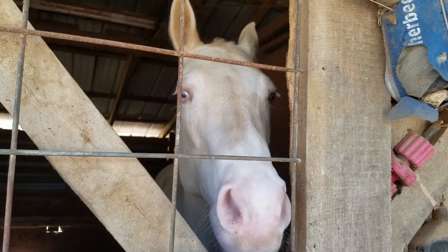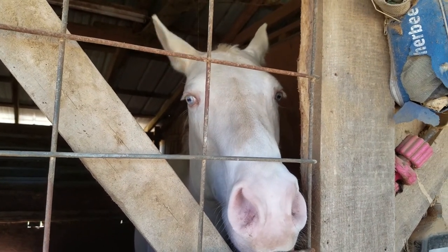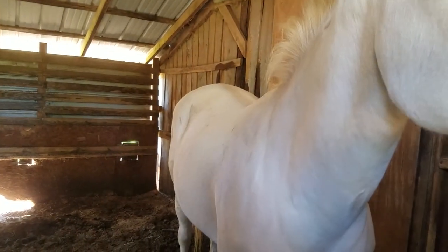This is Selene, Hank's full sister. She's a Cremello Appaloosa who just got her spots a couple years ago. But you can't really see them because she's a Cremello.